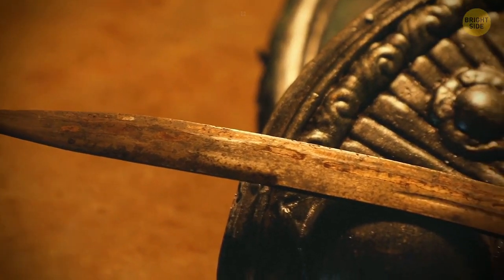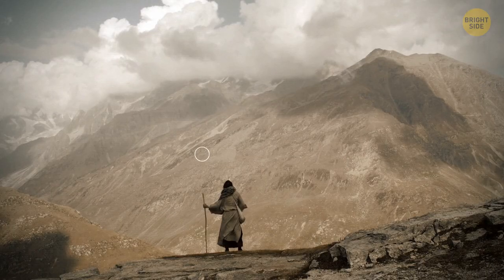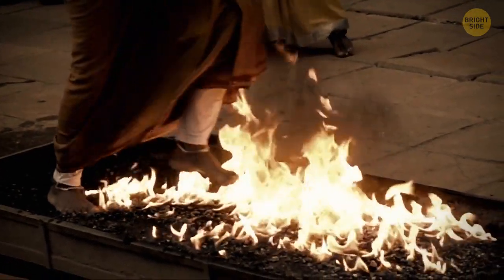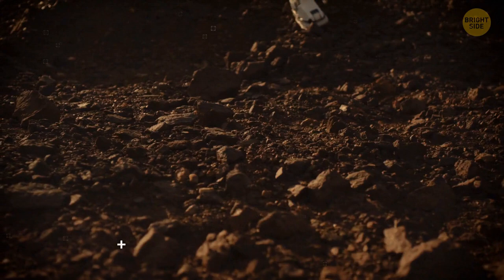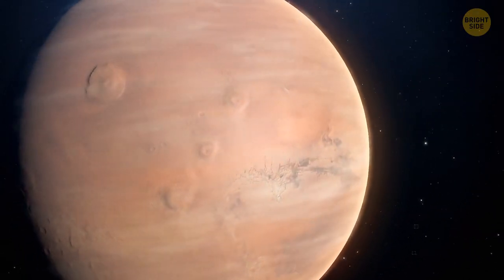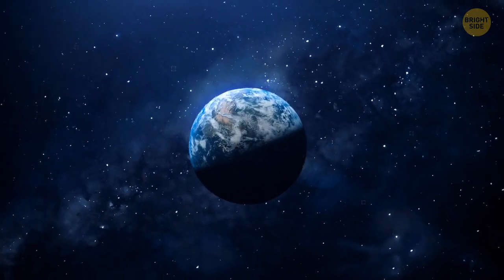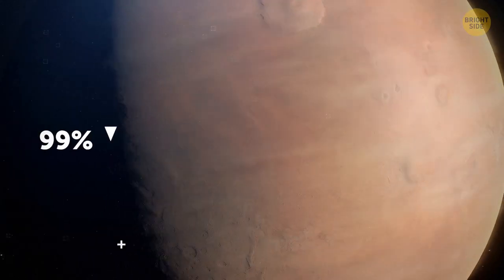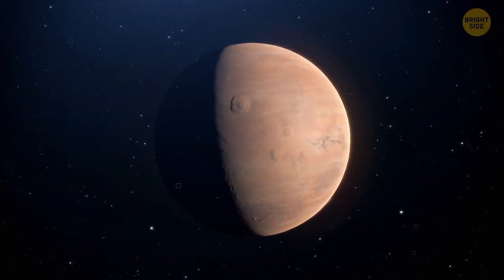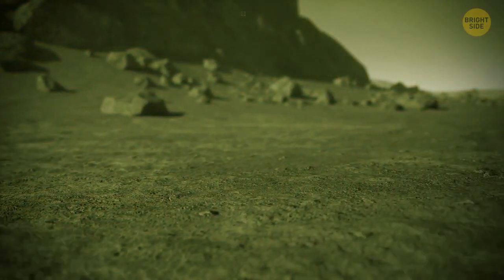Since Mars was red in color, they associated it with aggression. That's why on Tuesdays they had special ceremonies to avoid the influence of the unfriendly planet. Mars might seem unfriendly to a tired traveler — its atmosphere is very thin, at about 1% the volume of Earth's atmosphere. In other words, there's 99% less air to breathe. Mars' atmosphere is mostly made up of carbon dioxide, which at such high concentrations is toxic for humans.